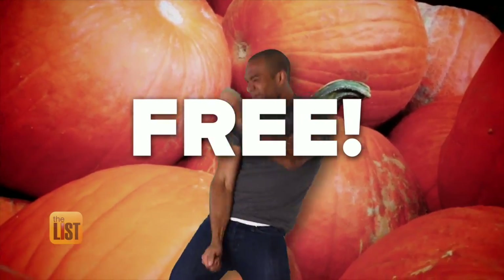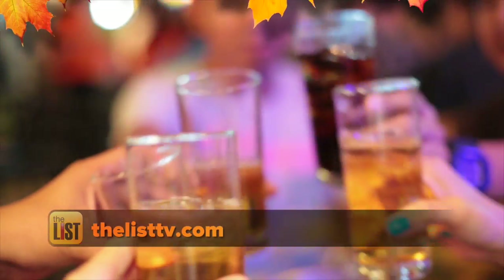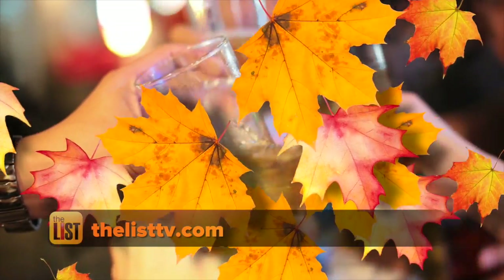Of course, there's no better deal than free. For a list of places giving away free food and more in November, head to TheListTV.com.